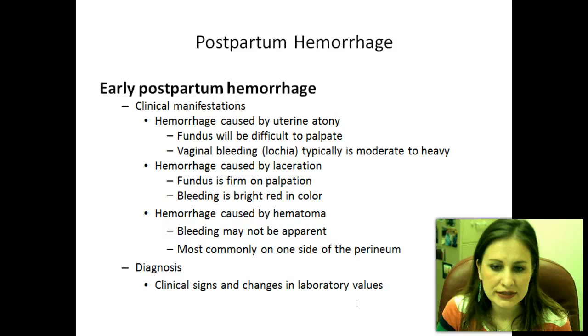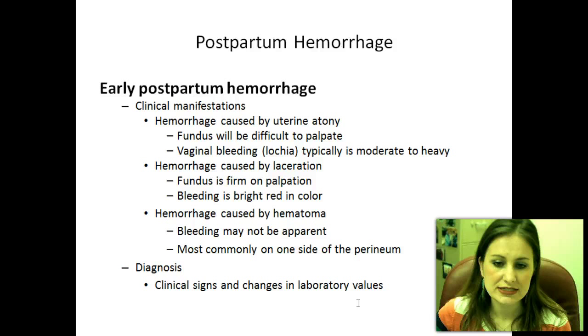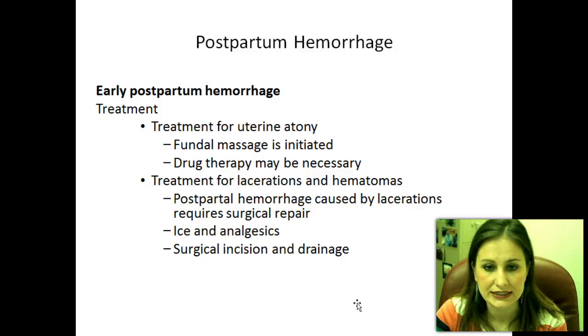Diagnosis of hematoma will be through clinical signs — that uncontrolled pain — and changes in lab values. If her hematocrit decreases by 10%, that is your best indicator of hemorrhaging. A 3 to 4% decrease is normal with any delivery, but a 10% decrease in hematocrit is your first sign that she is bleeding somewhere.